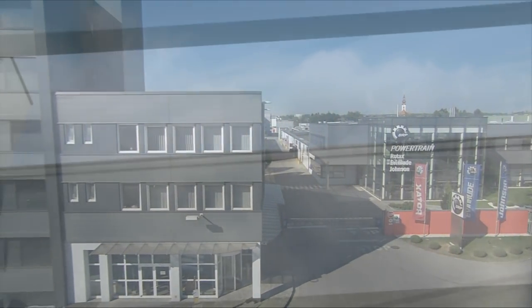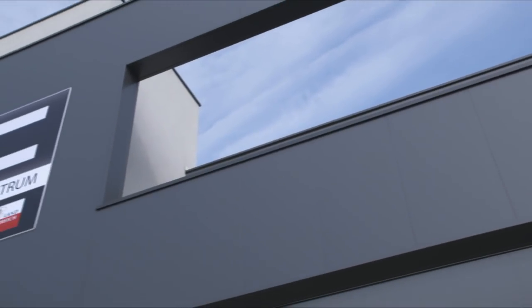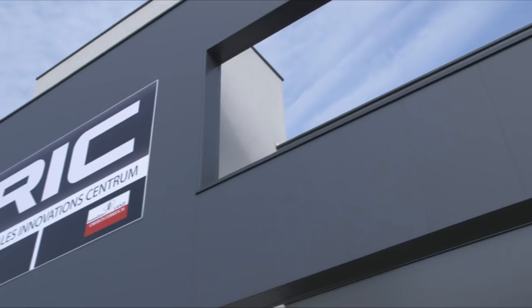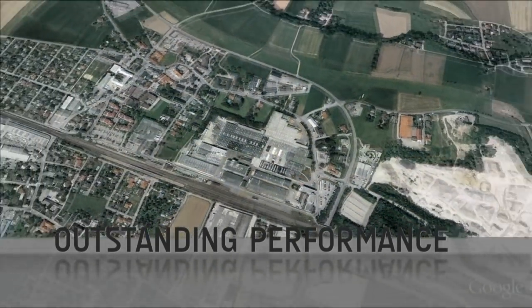BRP is the world's leading supplier of engines for ultralight and lightweight aircraft. Our Rotax aircraft engines offer outstanding performance, continued reliability and the highest standard in quality.